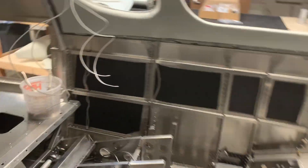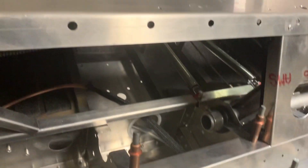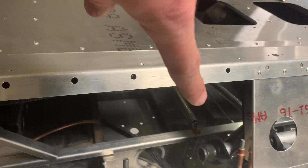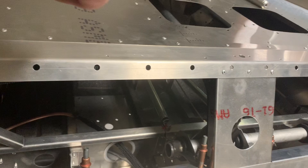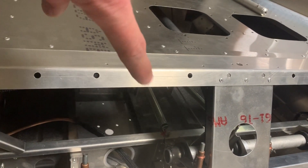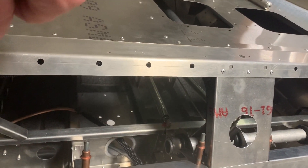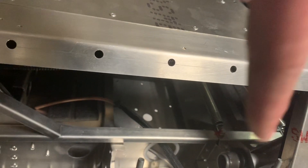When the windshield comes in and it's ready for fitting, you actually trim it to fit, because there's going to be some slight variations from build to build. Then I just made sure that the sub-panel here goes nice and vertical, and match-drilled all of that.